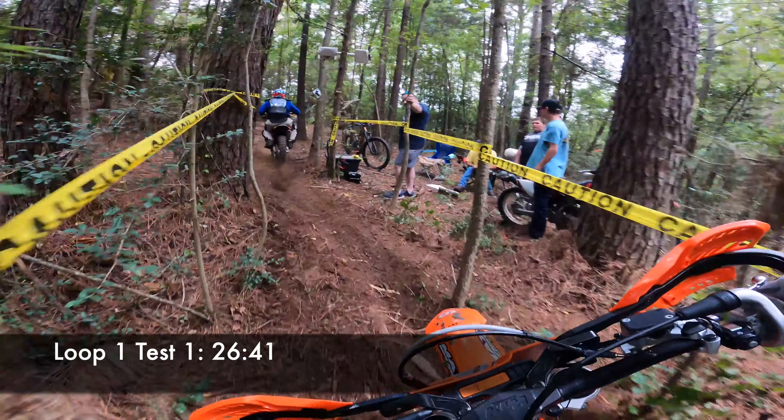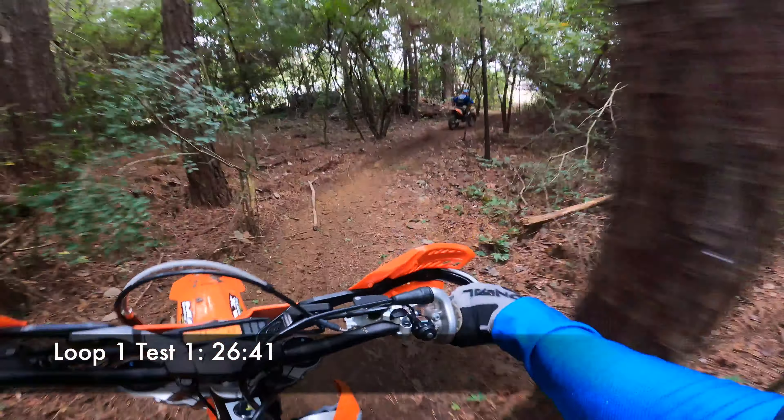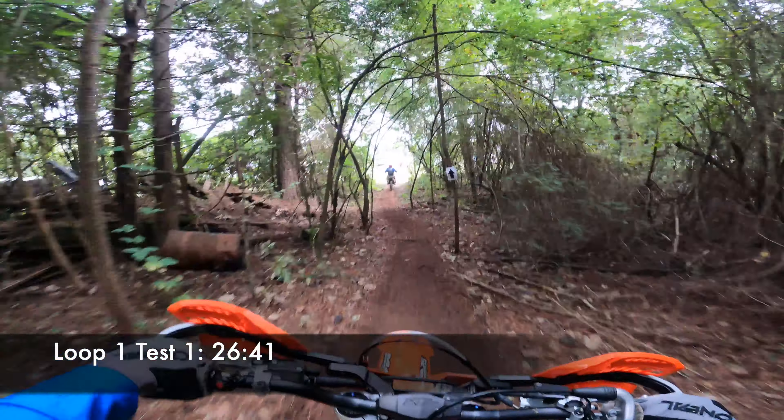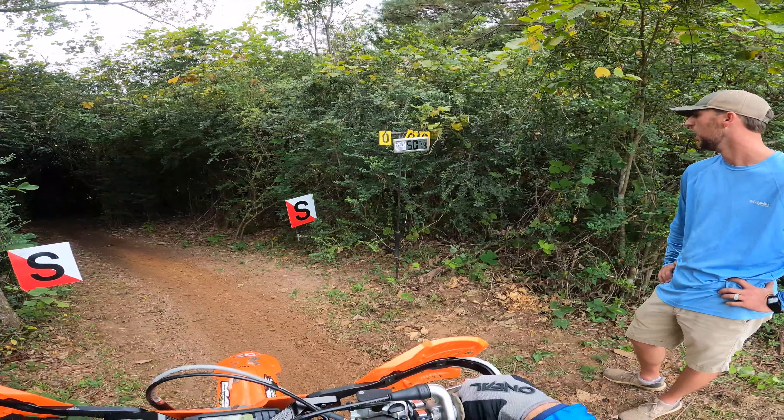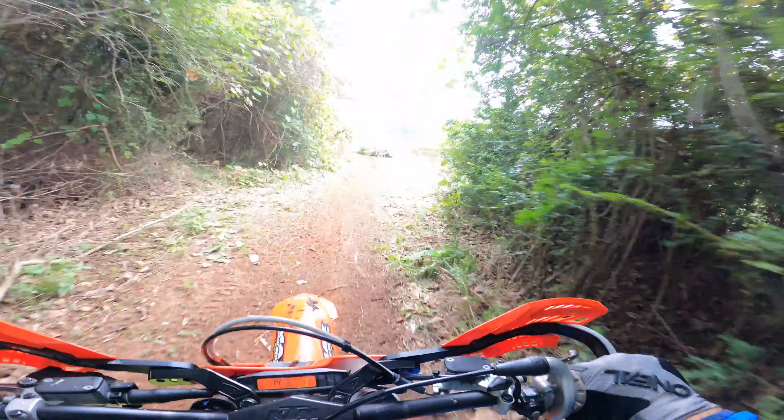I completed Loop 1, Test 1 with a time of 26 minutes and 41 seconds, which was the third best time in the C40 Plus class after that section. I got about a 10-minute break, and it's time for Loop 1, Test 2. This test has fewer hills and more open fields than Test 1.